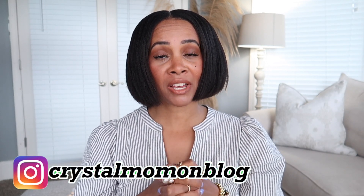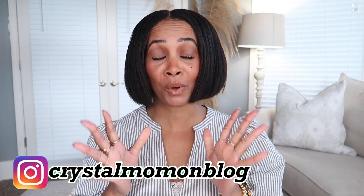Hi guys and welcome to my channel. My name is Crystal for those of you who are new here. Welcome to my fashion and lifestyle channel. In today's video I'm going to be doing a continuation of a series where I've been styling up some wardrobe essentials or wardrobe pieces in your closet.